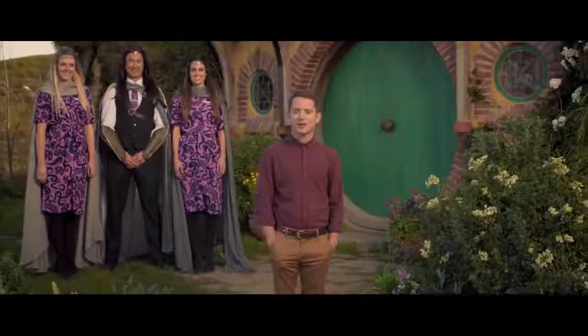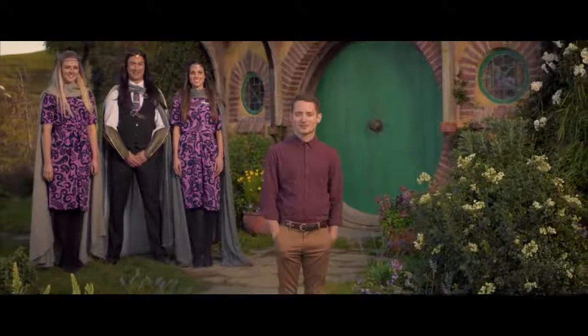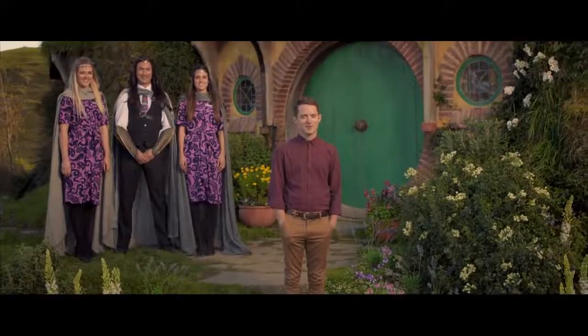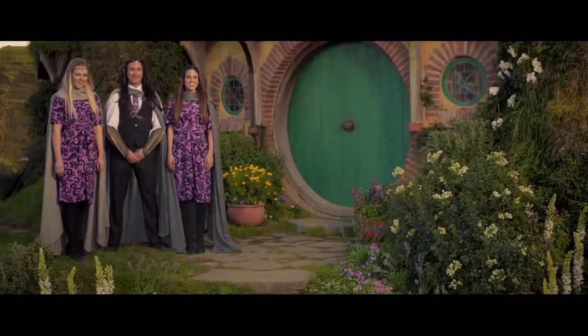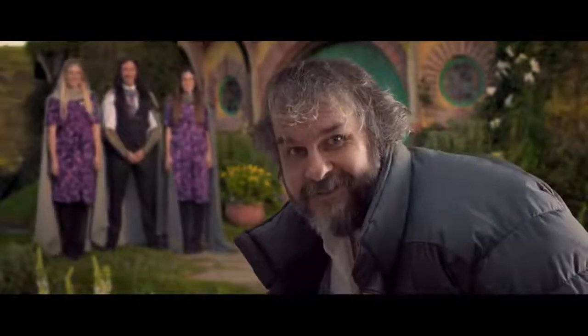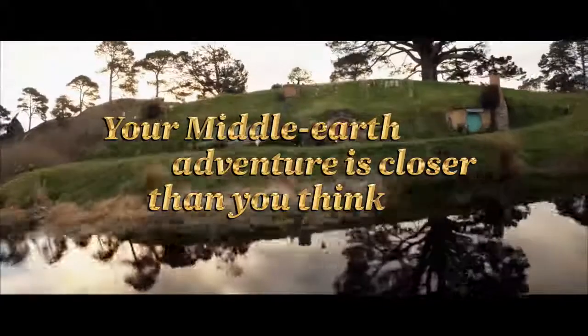Thank you for embarking upon your journey with Air New Zealand. May your path always be guided by the light of the stars, and may the future bestow upon you all the happiness and adventure our Middle Earth has to offer. That's a wrap, everyone. I hope you enjoyed it. Thank you.